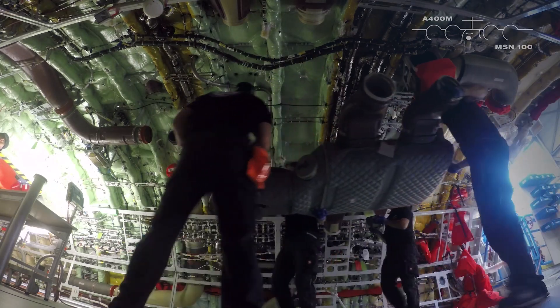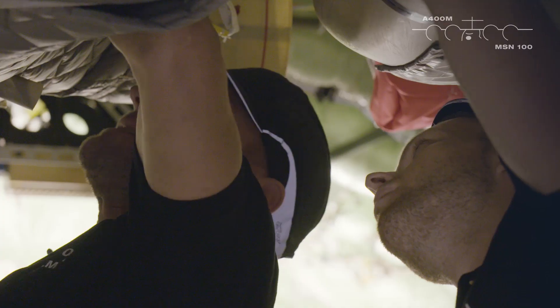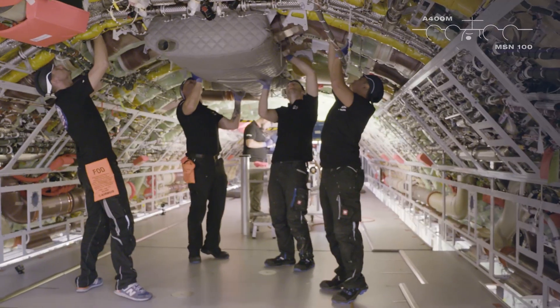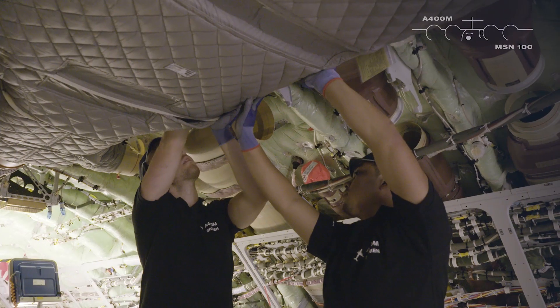Therefore, we are using several new technologies, for example BSIBLA. BSIBLA is an instrument which allows us to work in the aircraft completely paperless. With this opportunity, we are able to install, to check and also to create, for example, non-conformities if necessary, directly in the aircraft without losing time.